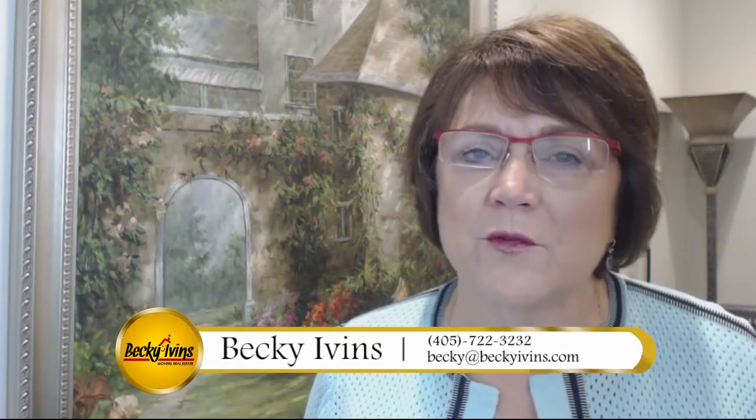Hi, this is Becky Ivins of Movers Real Estate, and today we're going to talk about what's going on in the real estate market right here in the Oklahoma City metro area.